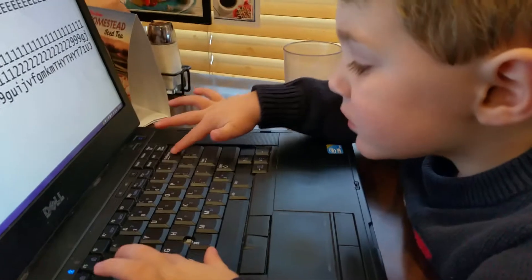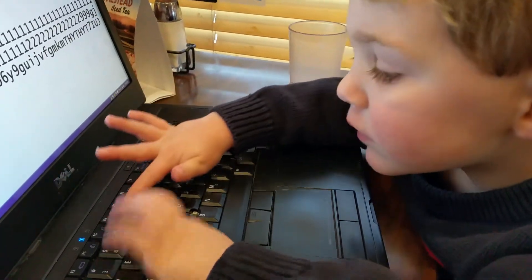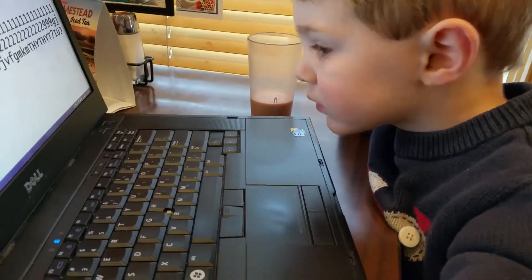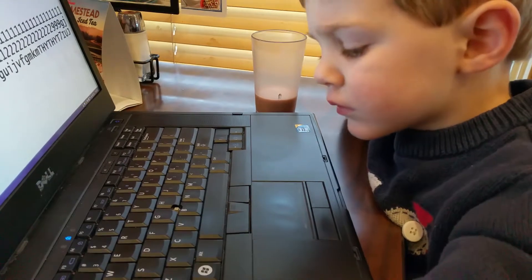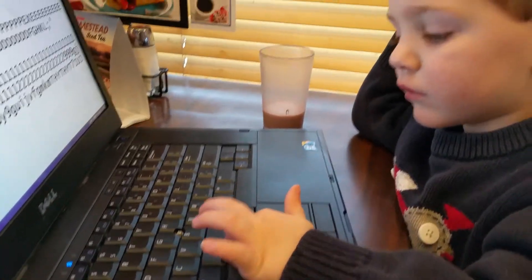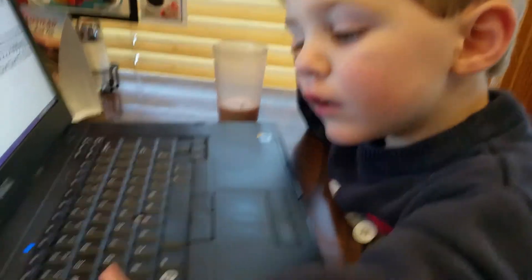How about the space bar? Do you know where the space bar is? The space bar is the biggest key — where's that big long rectangle? That's right, space bar.